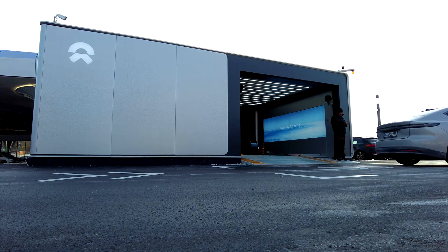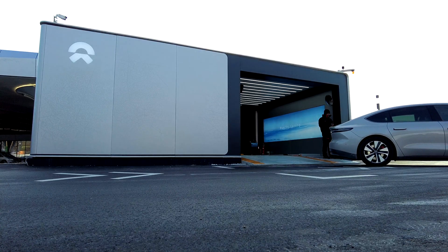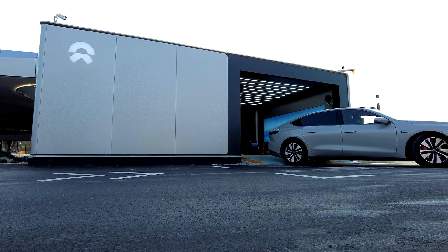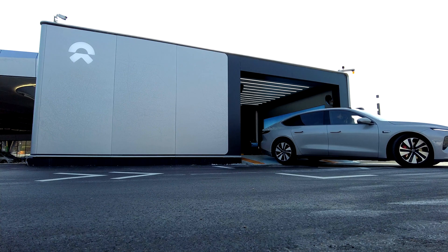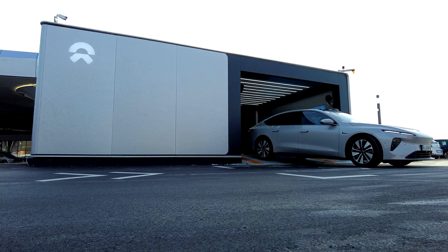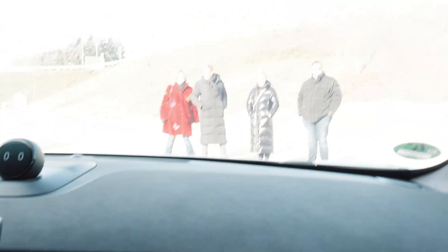Nomi said you can press the brake to control the speed, but you don't have to — don't touch anything. It's all automatically driving you in. Has it been complicated so far? No. The car is just driving up into the zone. We've got a big crowd watching us out here.